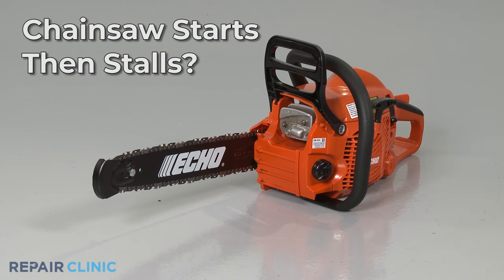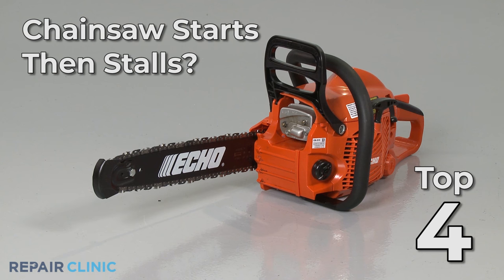If your chainsaw starts then stalls, here are the top four most probable causes.